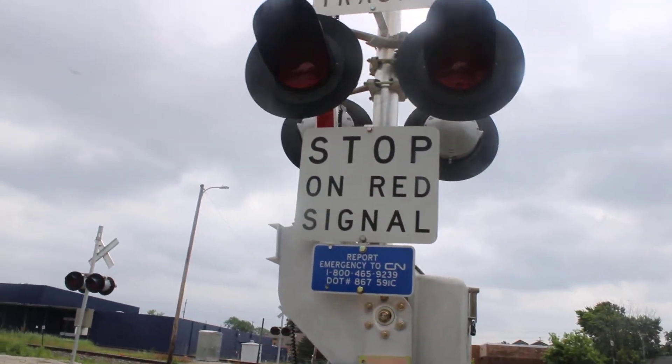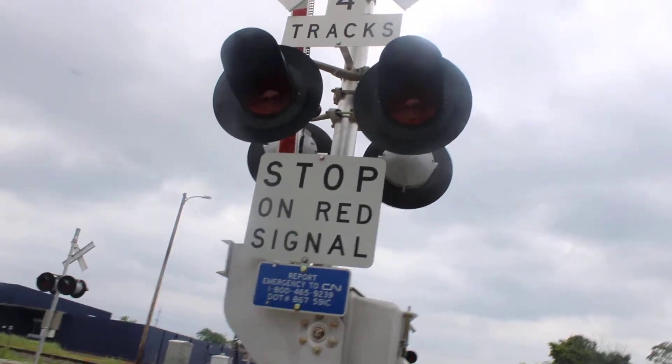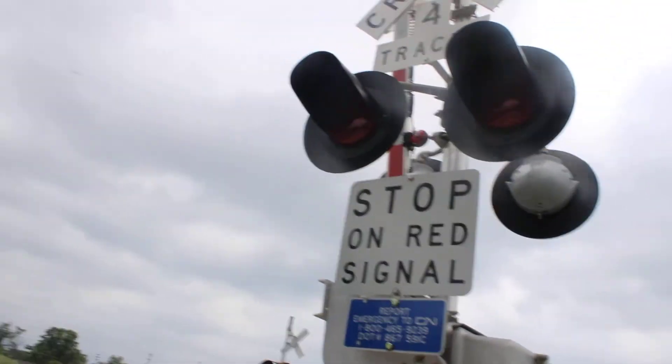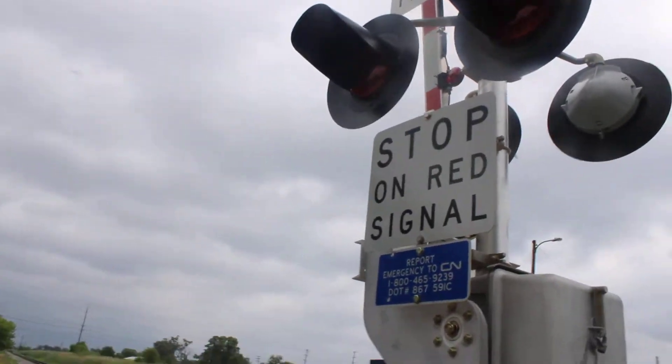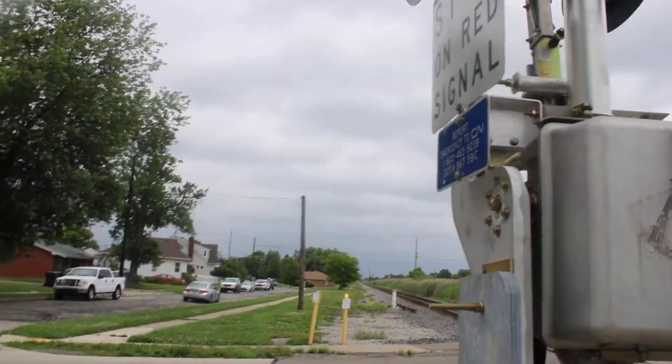Hello everyone, Pacer Railfanning here. I am back at the Antoine Street Railway Crossing here at Wyandotte, Michigan. Today we're doing an update tour video to see what has changed at the Antoine Street Crossing since the last time I was here in August of last year. So let's get started.